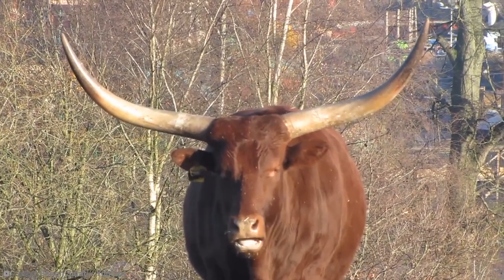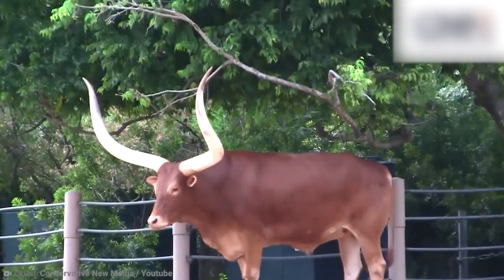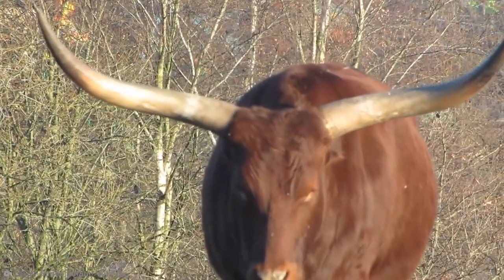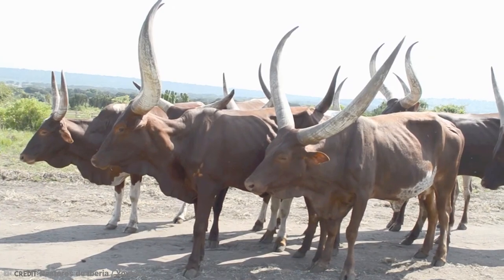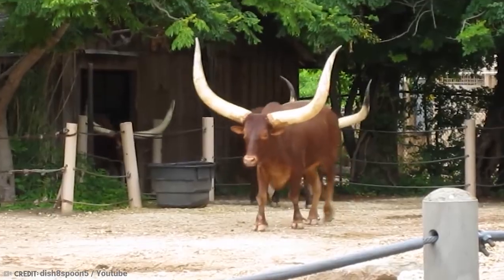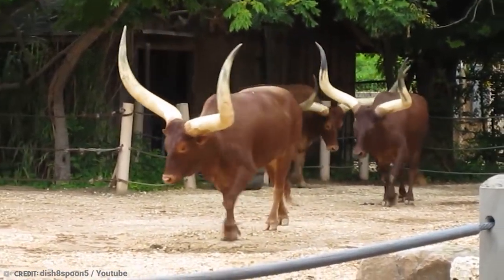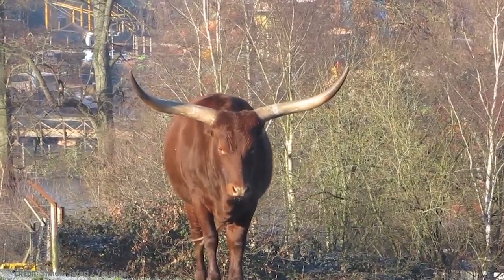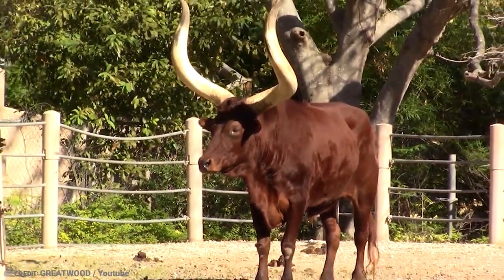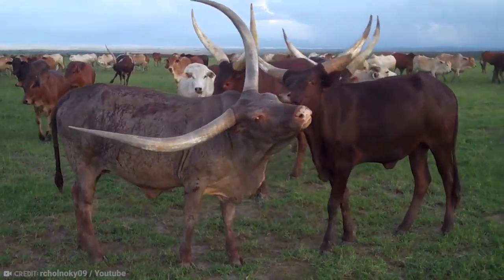The record holder for largest horns is currently a bull with a horn circumference of 40.7 inches, and a steer with horns measuring 37.50 inches. But, you know, size isn't everything, right? The Ancol Watusi is an iconic breed of cattle thanks to those unique horns, and it's pretty clear why so many farmers like them. If you have an animal that can break world records, you might want to take care of them — especially if they have horns. One wrong move and you will be eating through a straw.